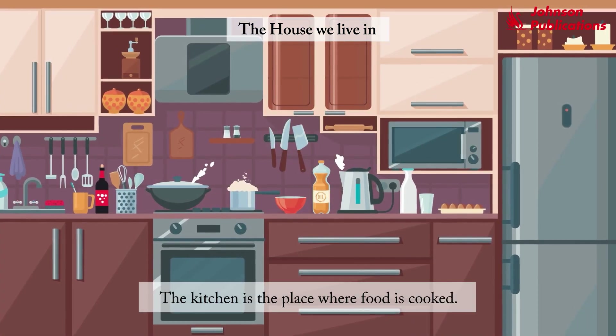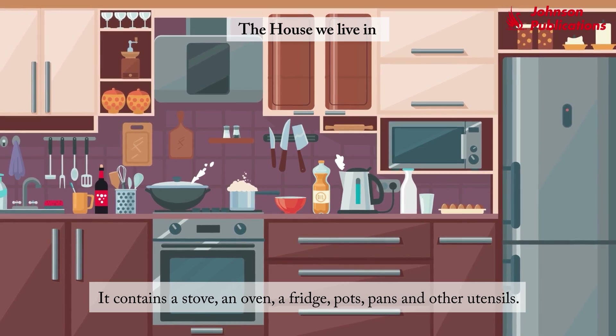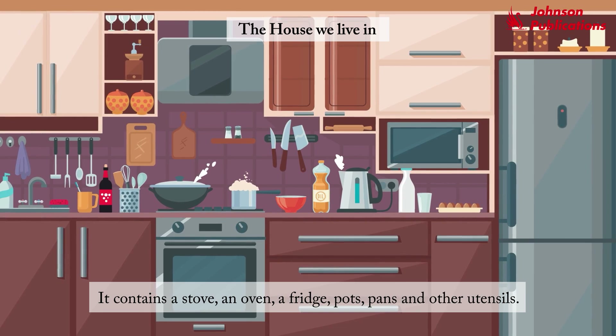The kitchen is the place where food is cooked. It contains a stove, an oven, a fridge, pots, pans, and other utensils.